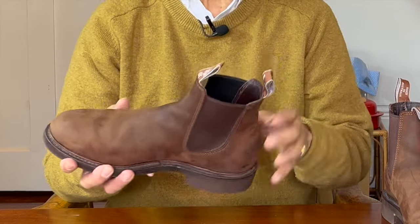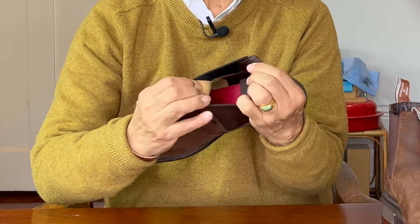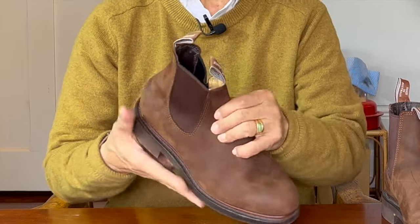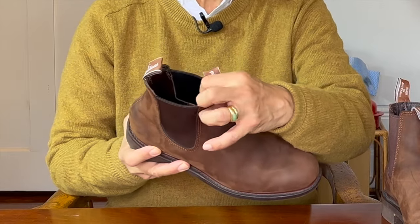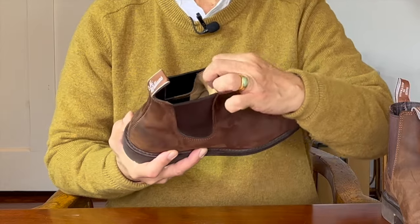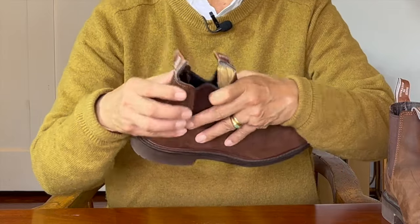The inside of the boot is fully lined with either calf skin or kid skin — very soft. The total thickness of the outside crazy horse leather and the lining is about three mils thick. It's hard to measure with my calipers because the leather up the shaft is actually slightly padded between the uppers and the lining for comfort and a snug fit.